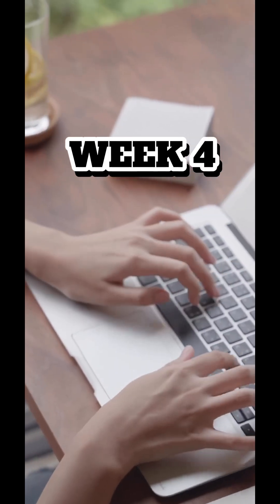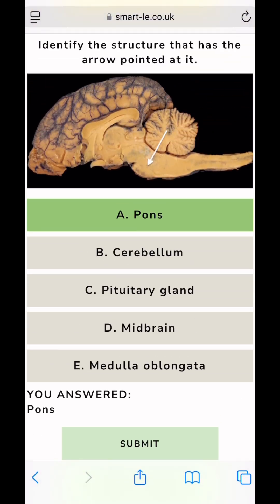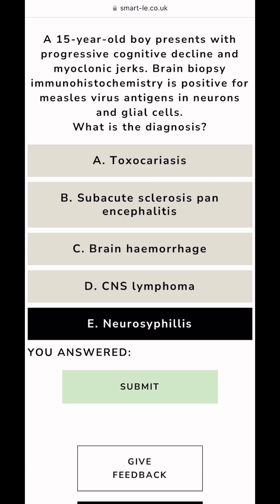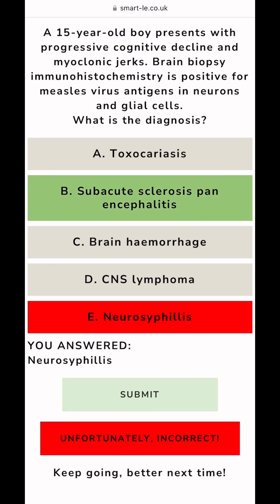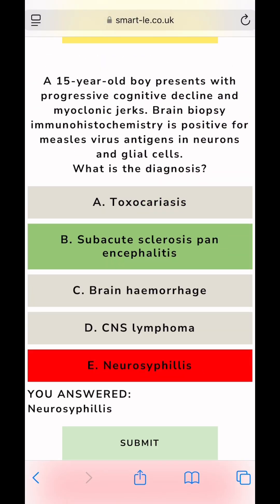Week 4: Practice and polish. This final week was all about reviewing mistakes meticulously — not just the right answers. I made a one-page cheat sheet for tricky topics and questions I kept getting wrong. I also made sure to rest, breathe, and not cram the night before.